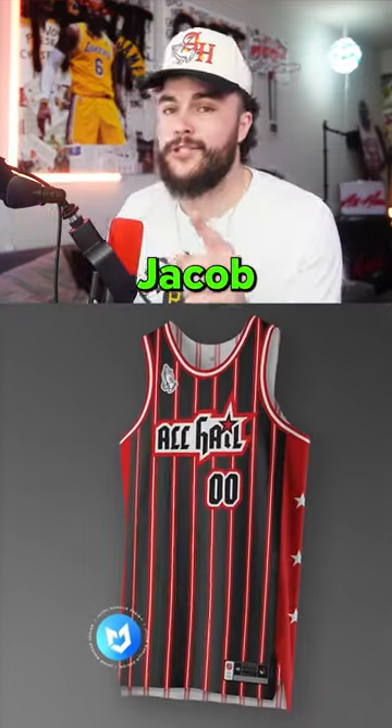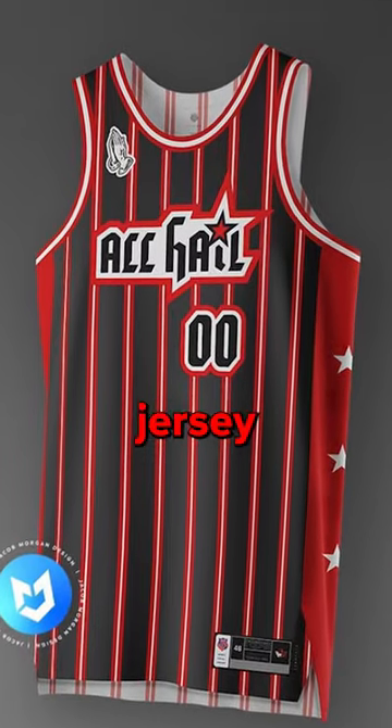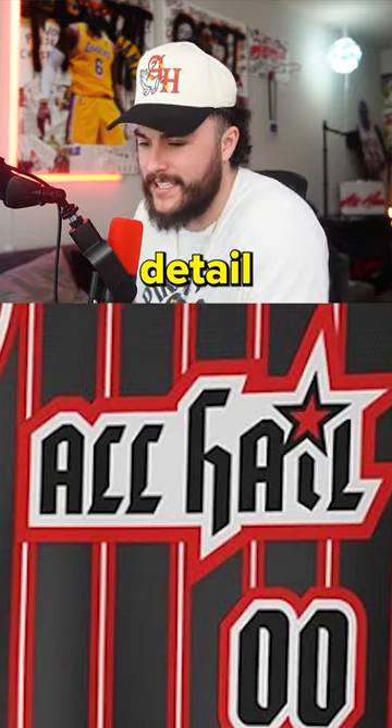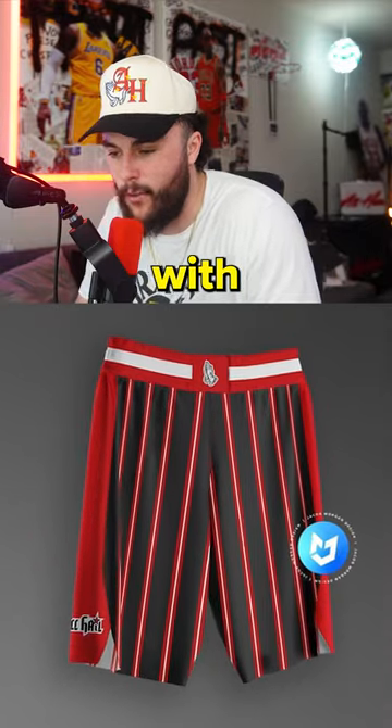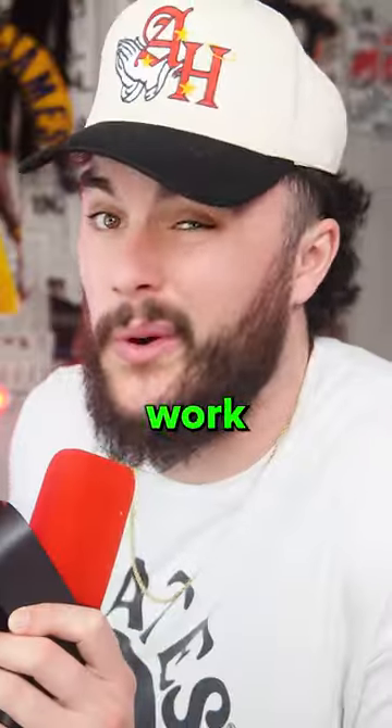Option 3 here is from Jacob Morgan. This reminds me of a 90s all-star jersey with the stars on the side, and I really like the detail of the star in the eye on the front. Plus, he threw in the matching pants to go with it — prayer hands on the waistband. Great work, Jake.